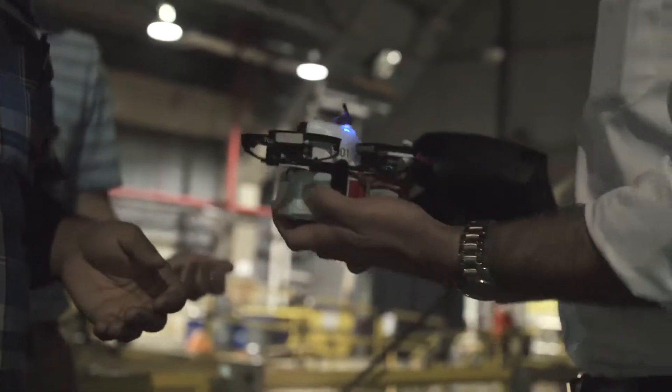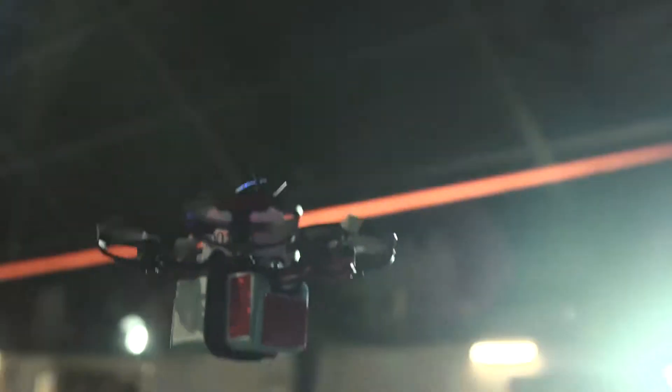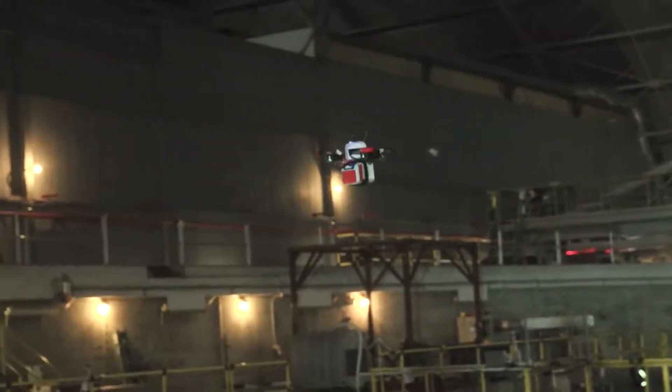We just completed our first flight here in the basin. We were looking at assessing the facility for its aerodynamic properties and for telemetry, command and control. This facility is important because it's a large indoor volume that gives us a controlled environment to do a variety of testing.